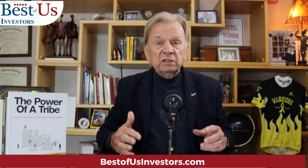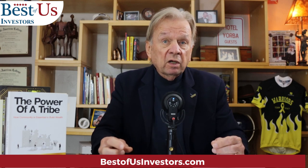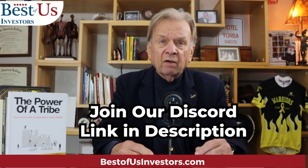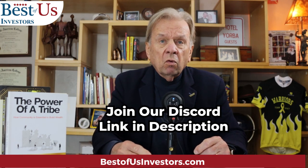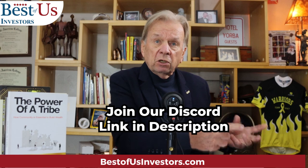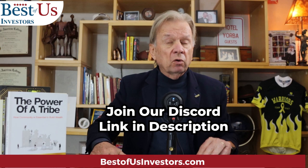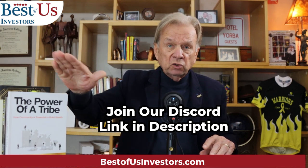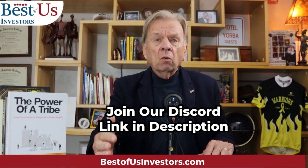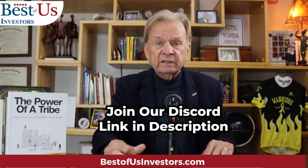I've gotten into technical analysis, and I want to invite you to come along for the ride. I want you to come along and learn with me and learn with our tribe. We have a wonderful individual, Mark, over on our Discord who has taught me technical analysis. What I just showed you, he taught me, because I needed to adjust.